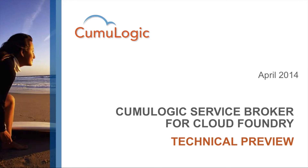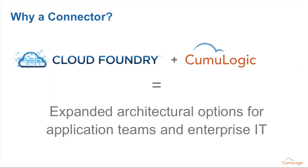Hi, thanks for watching. I'm Chip Childers, Vice President of Product Strategy here at Kemulogic. Today we'll be walking through a technical preview of the Kemulogic service broker for Cloud Foundry. One of the reasons why Kemulogic has put together the service broker is that we believe the combination of Cloud Foundry and Kemulogic is going to offer an expanded set of architectural options for application teams and enterprise IT.